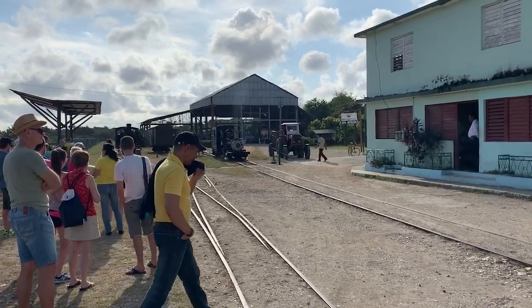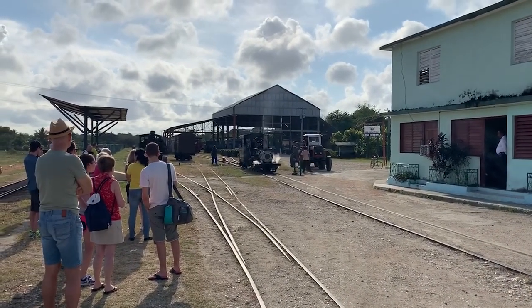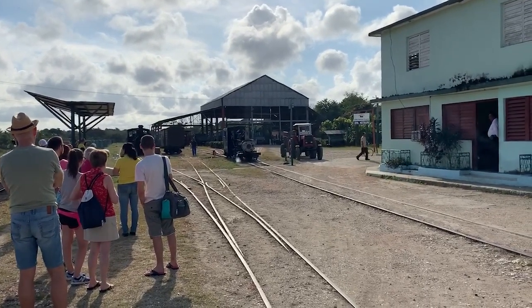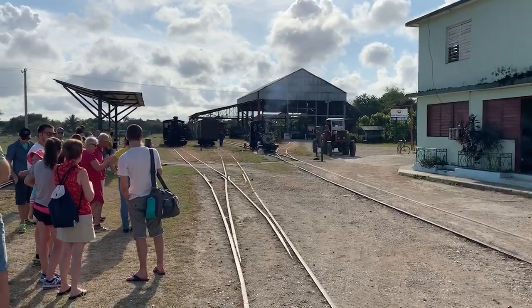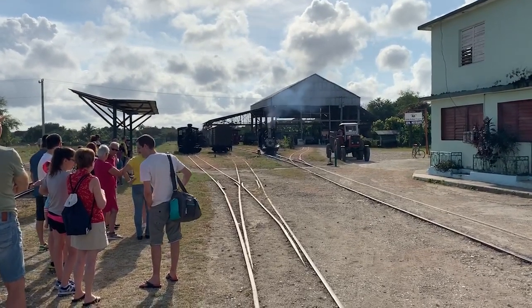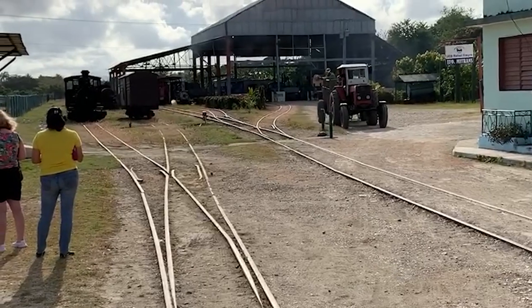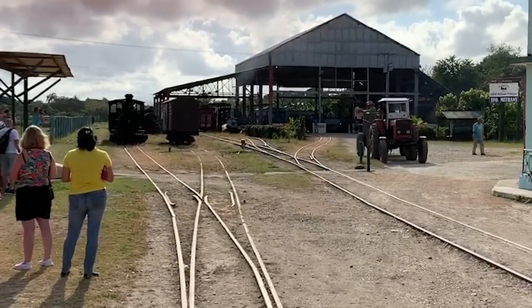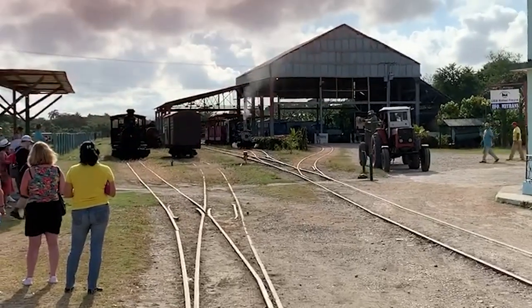We took this trip to Cuba in February of 2019. It takes a little bit of shunting to hook up to the rather primitive passenger car. This is a view down the track — here it comes, our means of propulsion for today's journey.